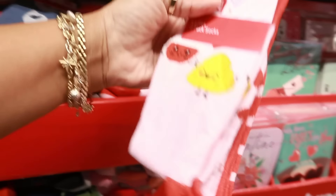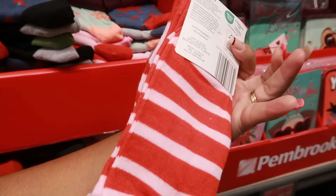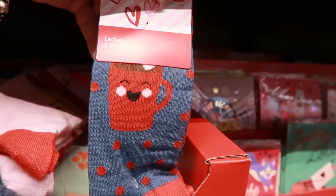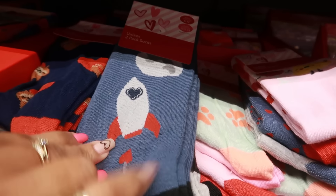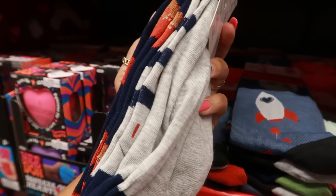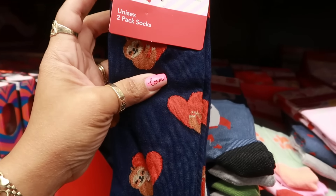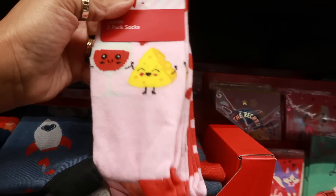There are some socks — the wine and cheese ones are cute, and there's a striped pear on the back. There's also a rocket ship and sloth pair. They're two pairs, unisex. I like the wine and cheese ones of course.